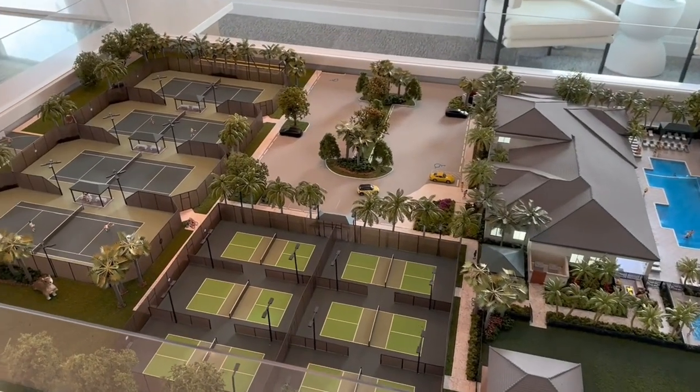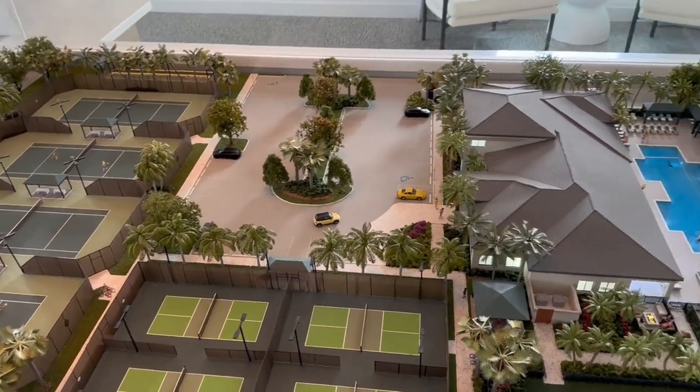River Creek is no different, with a fun-filled resort-style amenity program the whole family can enjoy year-round. The 12,000-square-foot clubhouse at the center of it all offers everything from yoga classes to poker nights and family barbecues — there's something for everyone.